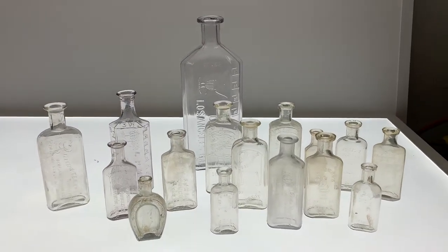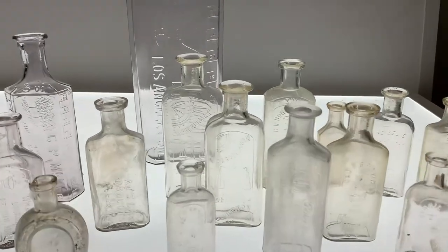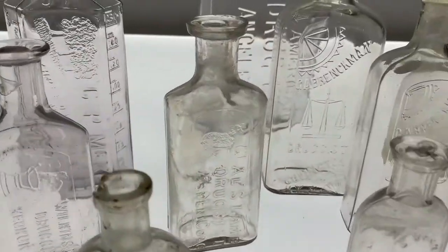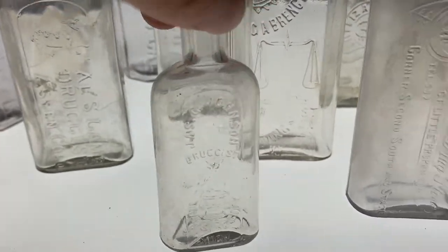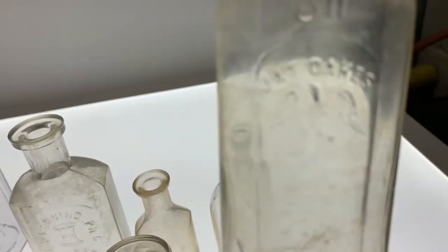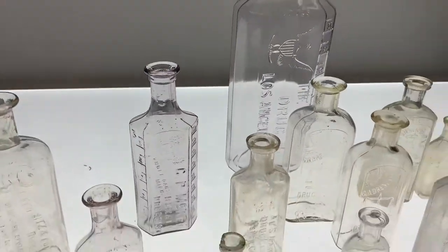What's up everybody, today I'm going to show you a couple of pictorial medicine bottles. I have some snakes, a lamb, birds, owls — a couple owls, I got a bunch of owls — and an eagle and bells.